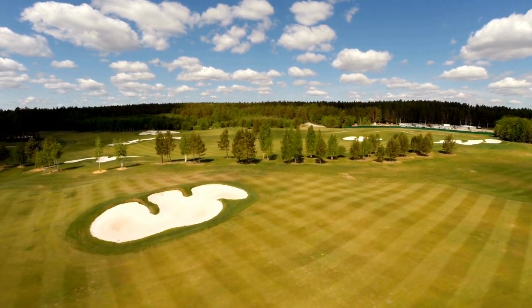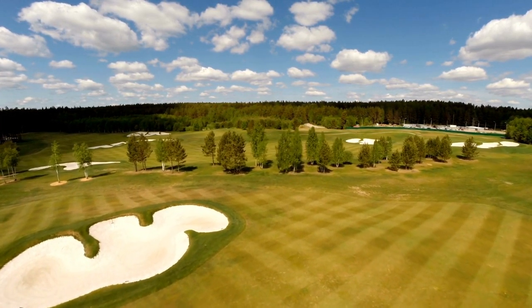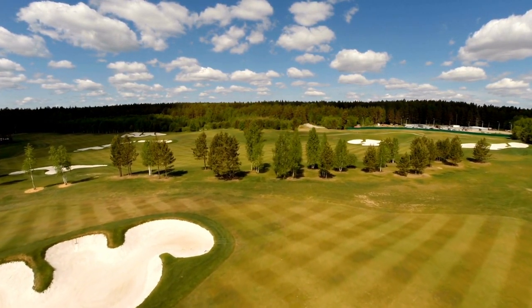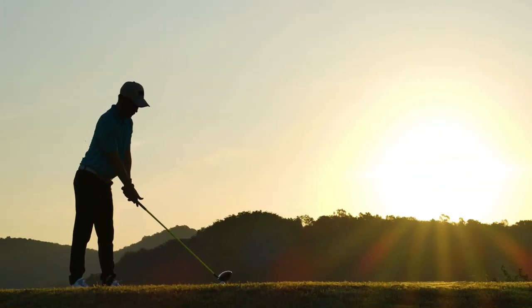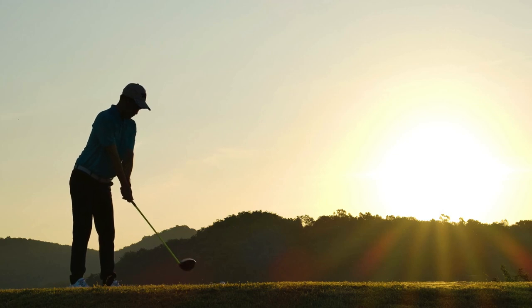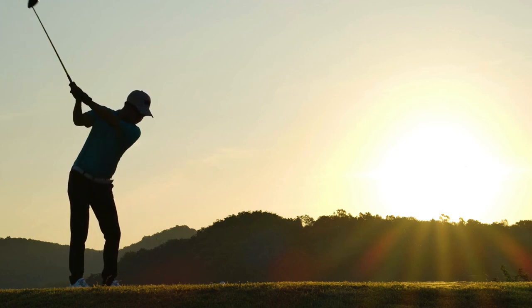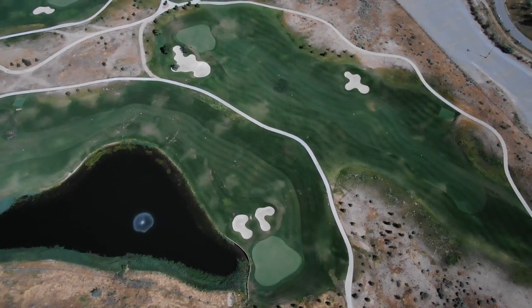In the world of golf course prints, a wide array of styles awaits enthusiasts and art lovers. From realistic depictions to impressionistic interpretations, and minimalist designs to vintage aesthetics, there is a golf course print to suit every taste and preference. By considering factors such as artistic style, personal connection, size, framing options, and quality, you can find the perfect golf course print that resonates with you and complements your space.